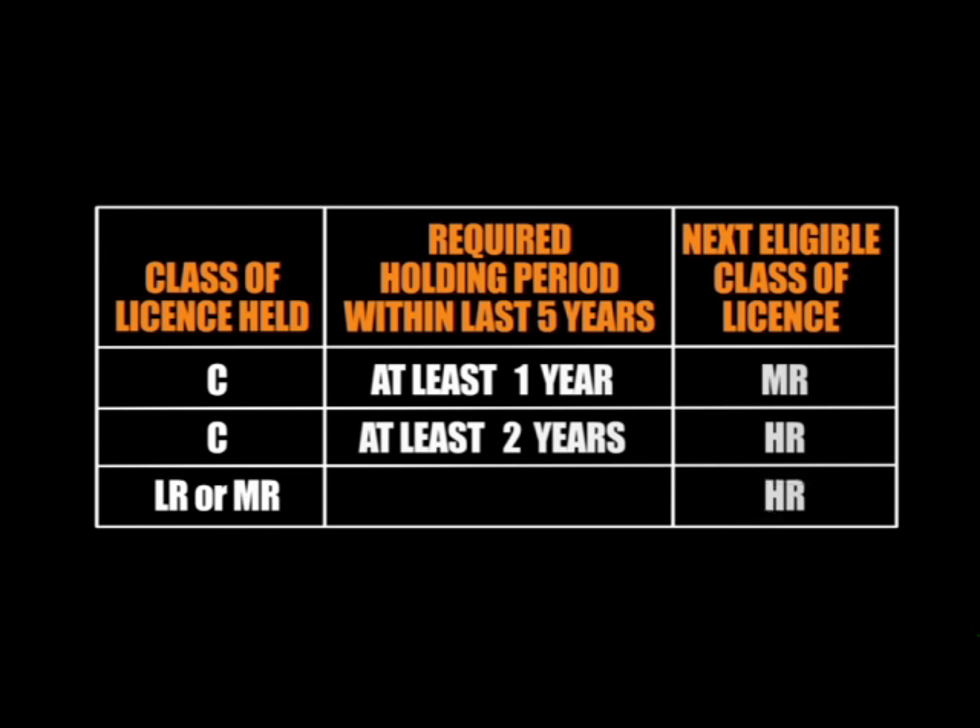Alternatively, to apply for a HR licence, you must have held your LR or MR licence for at least one year.